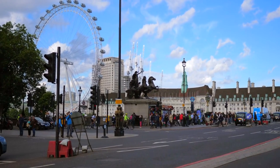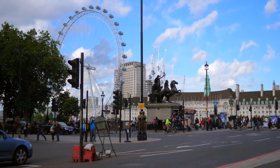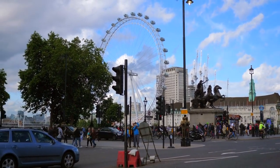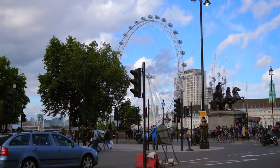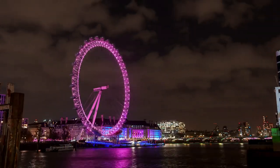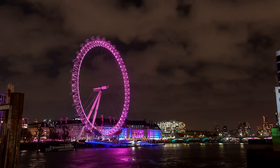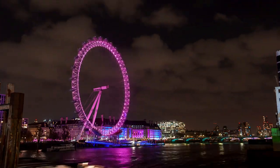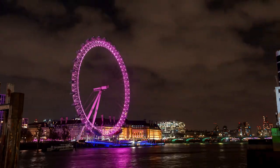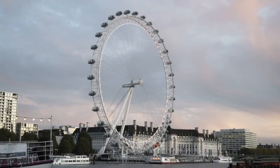Riding the London Eye offers unparalleled panoramic views of London's iconic skyline. From the comfort of the glass capsules, visitors can marvel at some of the city's most famous landmarks, including the Houses of Parliament and Big Ben. The neo-Gothic architecture of the Houses of Parliament, along with the iconic clock tower housing Big Ben, is a sight to behold from the London Eye.